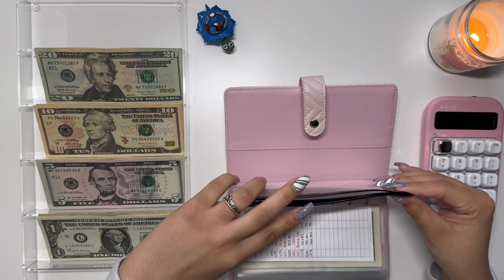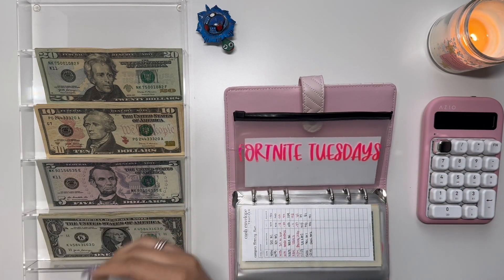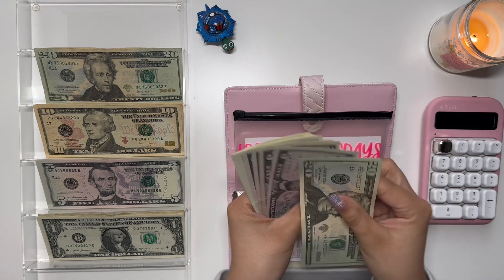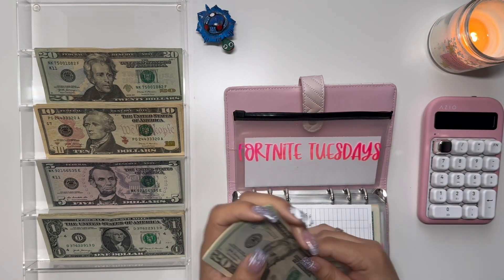Fortnite Tuesdays is getting $3 this time — two, three. So Fortnite Tuesdays has 20, 25, 30, 35, 40, 1, 2, 3, 4, 5 — $45.